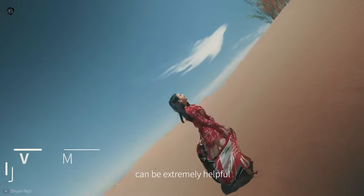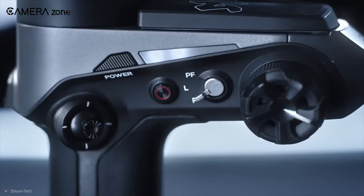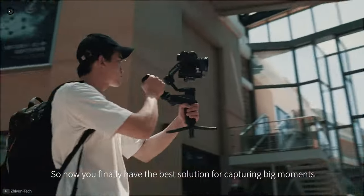All the common modes in this camera can be activated through a dedicated switch. Besides that, you can achieve fantastic vertical shots with a better placed control wheel. Finally, the Weebill 2 is compatible with the most popular cameras on the market. Therefore, your creativity can no longer be hindered by any technical constraints.